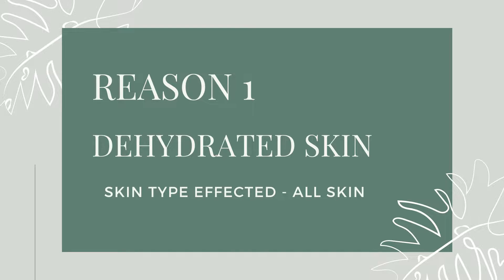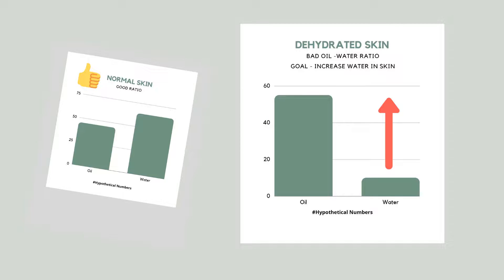Reason number one for large pores is skin dehydration, and all skin types can get affected by this — including oily skin. Whenever skin is dehydrated, the water-oil ratio gets disrupted, which results in a drop of the water level and shoots up excessive oil production. The result is greasy, sticky skin on the surface with large pores, while at the same time you experience dryness and stretchiness from the inside.